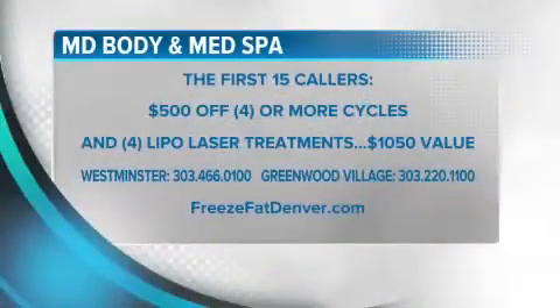The first 15 callers will get $500 off four or more CoolSculpting cycles and four laser lipo treatments. Call the Westminster location at 303-466-0100 or Greenwood Village at 303-220-1100. You can also visit FreezeFatDenver.com. MD Body and Med Spa paid for today's segment.